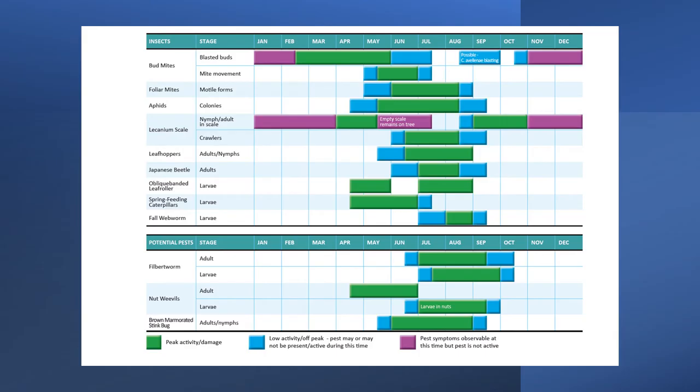This diagram shows the activity of various insect pests in Ontario hazelnuts throughout the growing season. At the bottom of this figure we show the three potential pests we will be discussing in this presentation and their expected activities, with the green bars showing when peak activity is expected to occur and the blue bars showing when they may occur in some years.